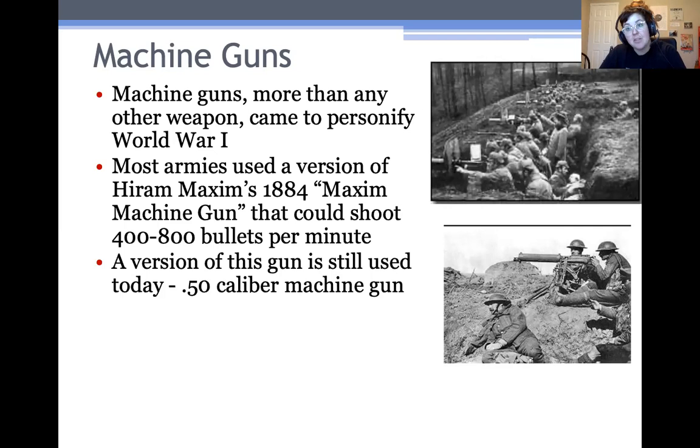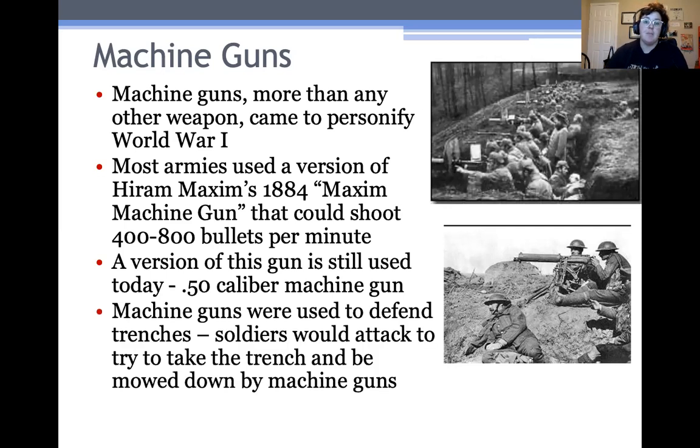In fact, these guns work so well that a version of this machine gun is still used today by militaries around the world, including the U.S. military — the .50 caliber machine gun — very similar to what was used in World War I. The technology has not changed that much. Machine guns were primarily used to defend trenches, as you can see here in this picture. You can see the machine guns lined up along the trench. A lot of the battles of the war consisted of soldiers coming from the other trenches and literally just running into machine gun fire to try and take the enemy trench. That was part of the reason that World War I was so deadly — this combination of offensive tactics, like running into machine gun fire, versus defensive weapons. Machine guns are really good for guarding one position.